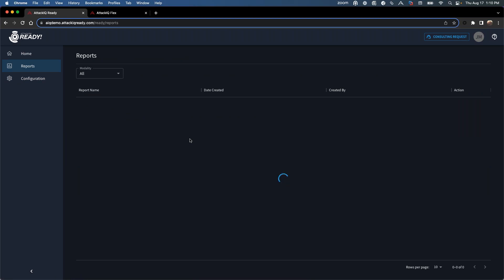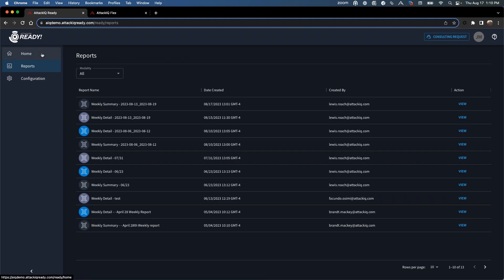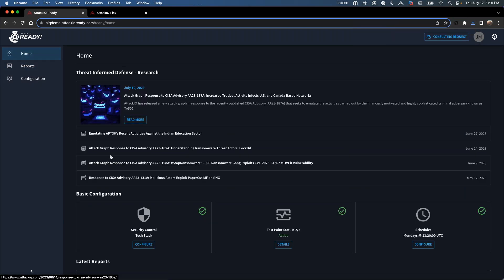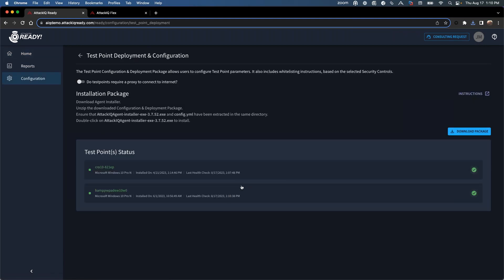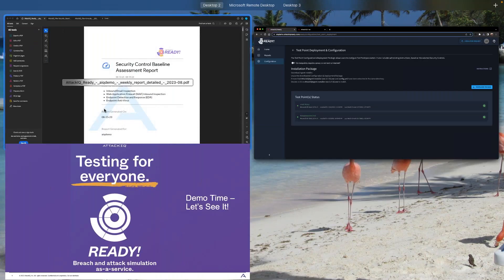You get your weekly summary report — just click the view button and it downloads immediately. In this demo I've set up two test points in my environment, and we give you instructions on exactly how to install those. Once that's configured, AttackIQ does the rest and sends the reports so you know exactly what you need to do next.